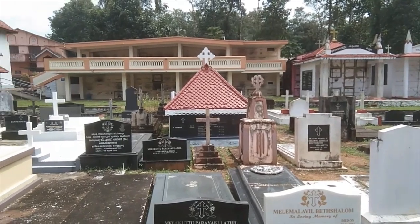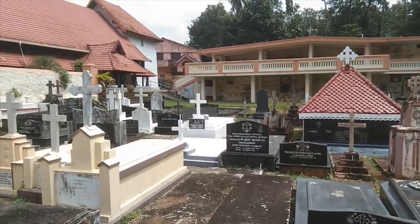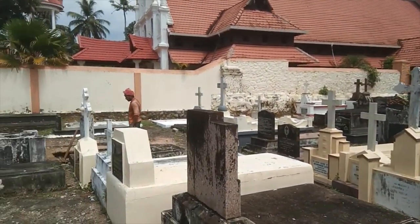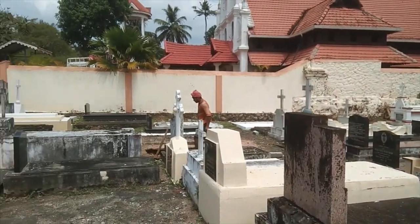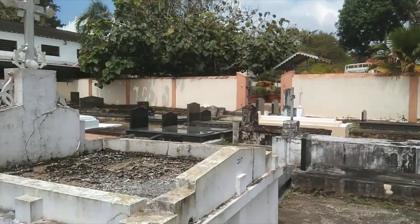No trip to a church is complete without a visit to the graveyard. This graveyard lies within the church compound, and we can see old as well as recent graves. Oddly, the graveyard gives life to the church, bringing memories of a bygone era.